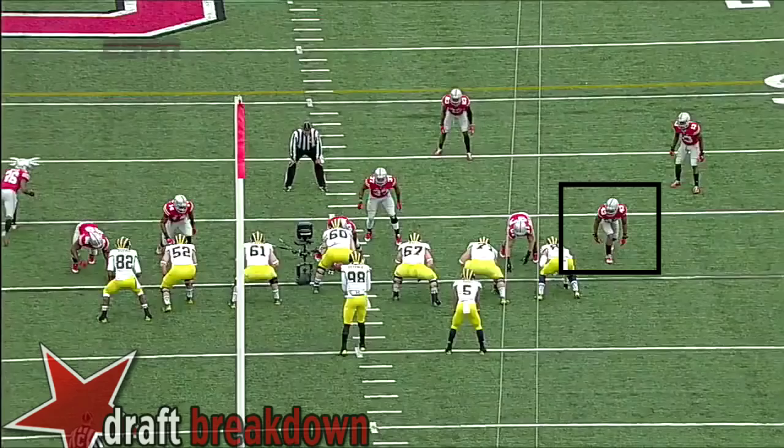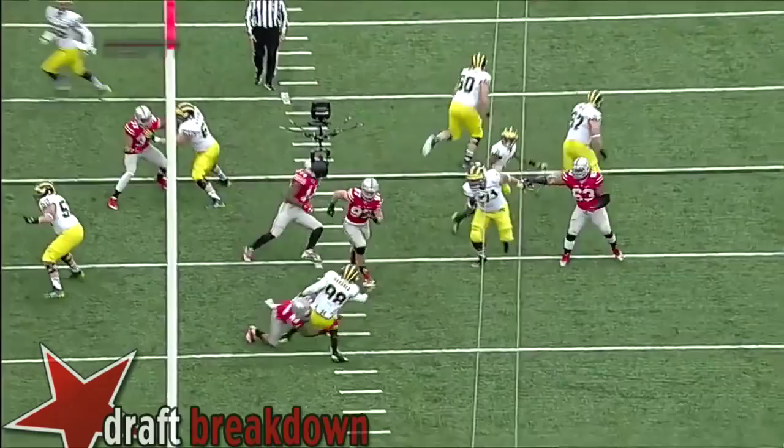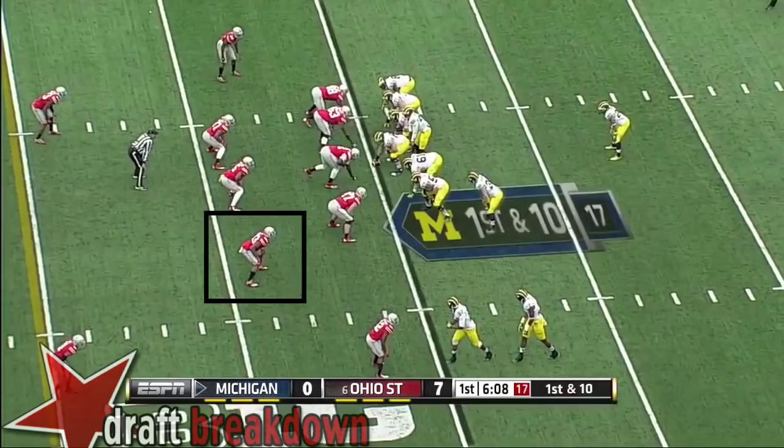Gardner in trouble again and sacked. Adolphus Hayes right here — he needs to block Dylan Lee off the edge and then release, but goes inside. Nobody blocks Lee, and that's just too easy. And it's the little things.